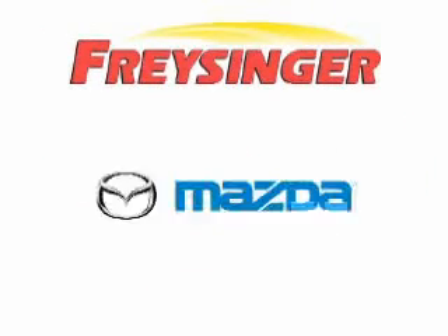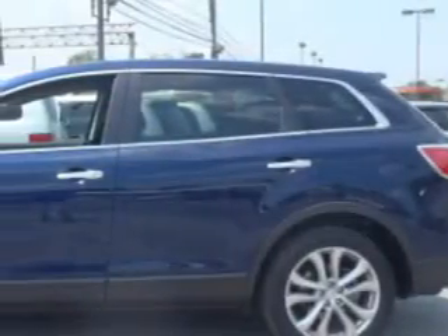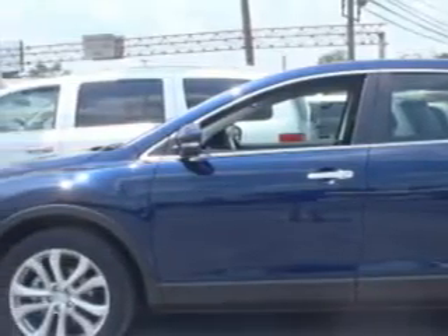Freisinger Pontiac GMC Buick Mazda Hyundai — right here, right now, we can make it happen. At Freisinger, we know you are looking for a vehicle to solve everyday tasks, whether loading the kids' soccer equipment or having a night out with your friends. You will have the room you need, making those everyday tasks an ease to accomplish.